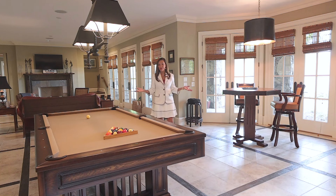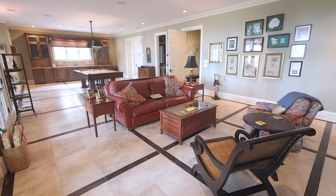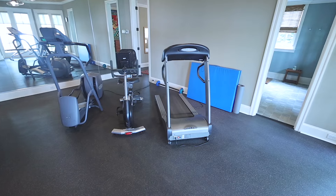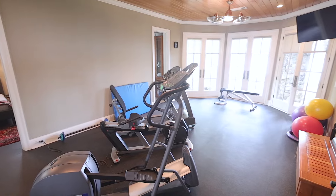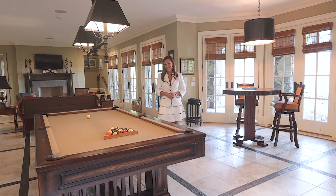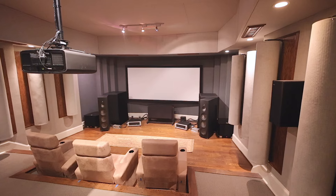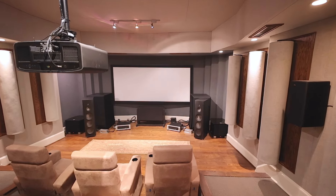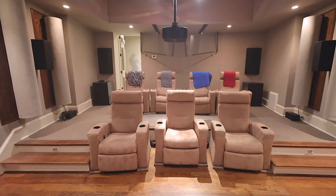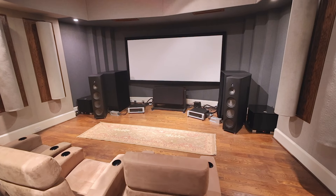The terrace level offers a vast recreation and family room which is an entertainer's paradise. It also offers a gym, a spa with steam shower, and wait till you see the movie theater. Have you ever seen a movie theater like this? It is a masterpiece designed by a sound engineer from Led Zeppelin and it offers the best of the best in sound and acoustics. It makes you feel like you're in a real movie theater.